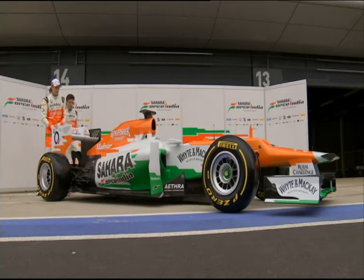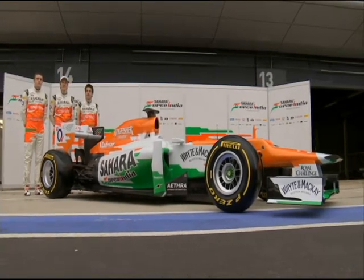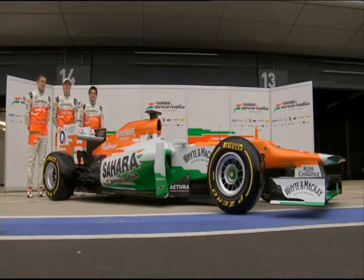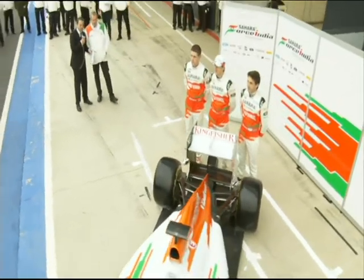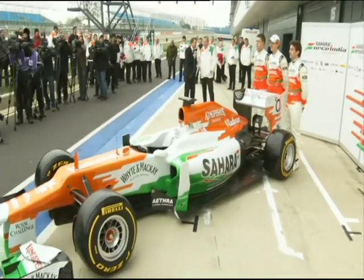Just as the photographers take a few pictures of the drivers with the car, let's have a word with Andrew Green, who's the technical director here at Force India. Andrew, just talk us through the architecture of the car, if you like. Let's talk noses first of all, because that's been the big change, I suppose, visually anyway, for this season.